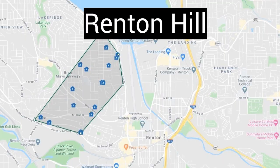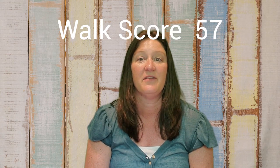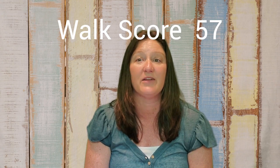The next neighborhood is Renton Hill, also known as the West Hill of Renton. Beacon Way and Renton Avenue South run through Renton Hill. It is a somewhat walkable area and has good public transportation. There are homes with views of Lake Washington here. This area is closest to Seattle and is a great commute location.